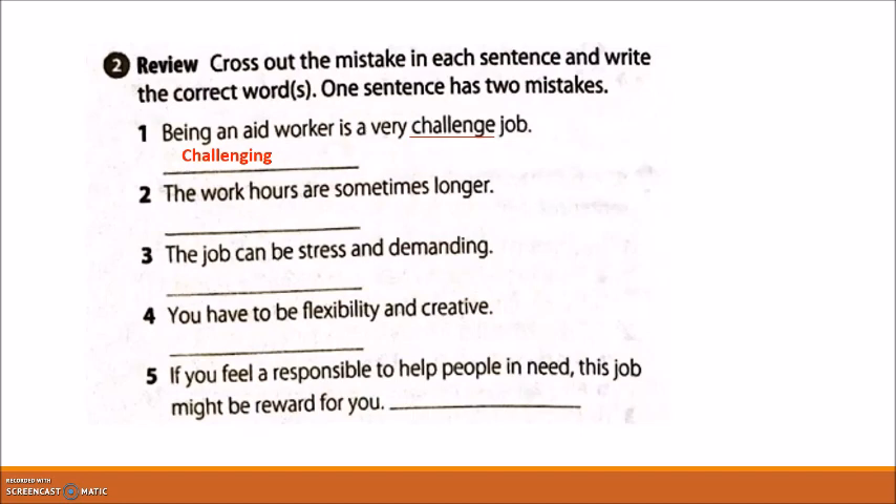Number two: 'The work hours are sometimes longer.' 'Longer' is the mistake — it should be 'long.' Number three: 'The job can be stressed and demanding.' The mistake is 'stressed' — it should be 'stressful.' Number four: 'You have to be flexibility and creative.' You can't say 'flexibility' — it should be 'flexible.' Number five: 'You feel responsible to help people in need. This job might be a reward for you.' This sentence has two mistakes. 'Responsible' should be 'responsibility,' and 'reward' should be 'rewarding.'